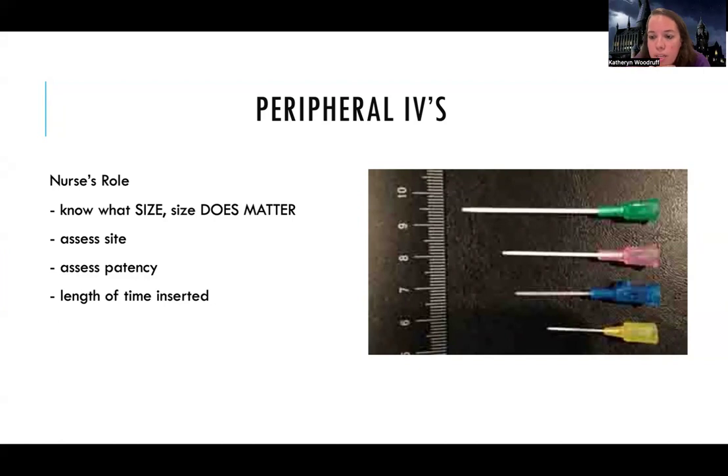You can see the different sizes here. We all love to have a good green, which is an 18. The pink is a 20, the blue is a 22, and the yellow is a 24. The smaller the number, the bigger the size when it comes to IV catheters. Most people — we go for 20s. Most people's veins will fit a 20. Some people have very good veins and we can do an 18. Some people have puny veins — that's where we're going for the 22s.